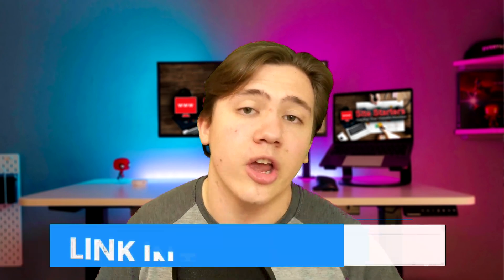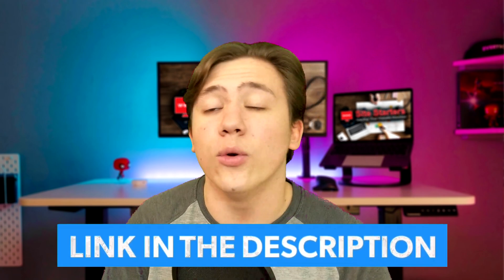That is going to do it for this review. Just a reminder that I have a link in the description to both Namecheap and Bluehost if you want to check them out or receive special discounts. Thanks for watching — remember to drop a comment if you have any questions. Leave a like, subscribe, hit that notification bell, and I'll see you in the next video.